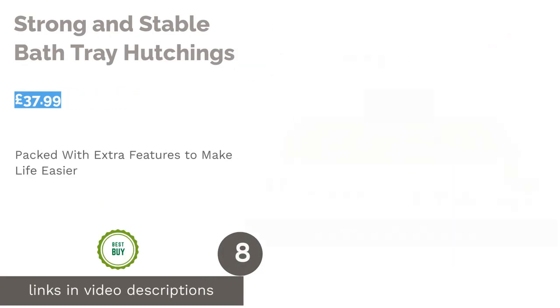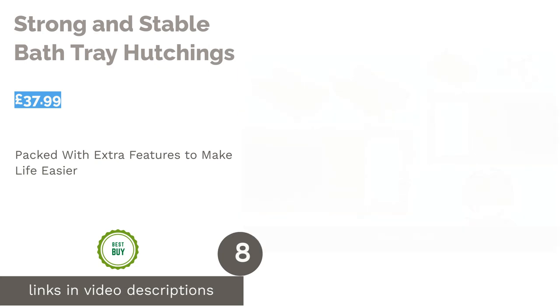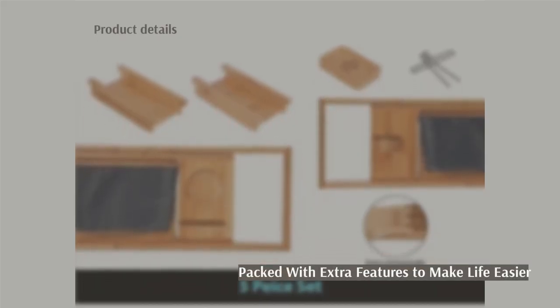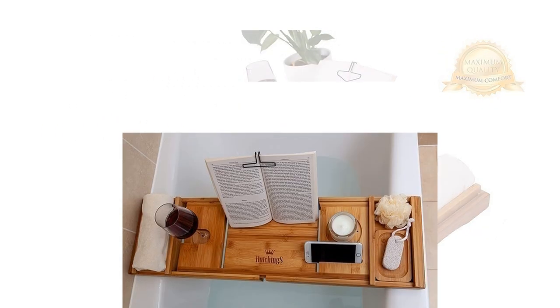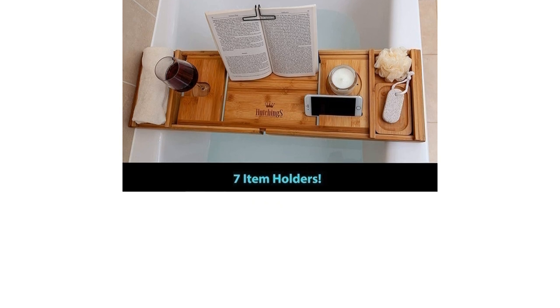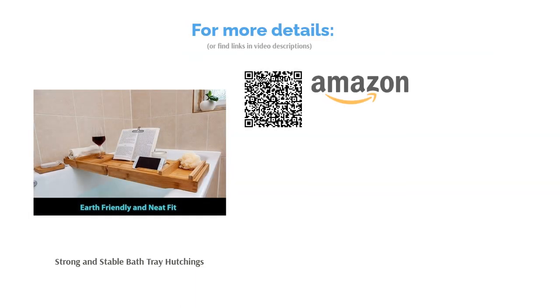The next product is the Strong and Stable Bath Tray by Hutchings. Bring a touch of spa day luxury into your bathroom by investing in this top quality bamboo bath tray. It comes with plenty of useful features, including a bookstand with clips and even a soap tray on the side. This particular tray has space for a candle or mug of hot tea, as well as a slot for your wine glass when you really need to unwind. Unfortunately, this product isn't extendable, so make sure it'll fit your bathtub, as it's a little wider than the standard size.